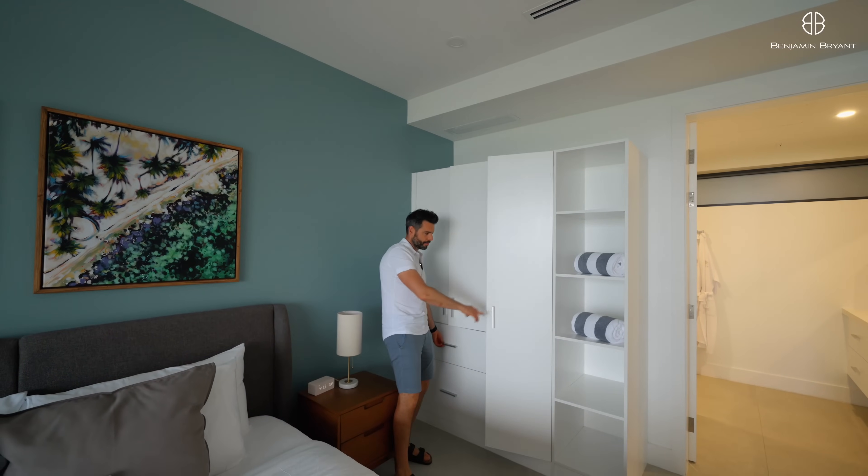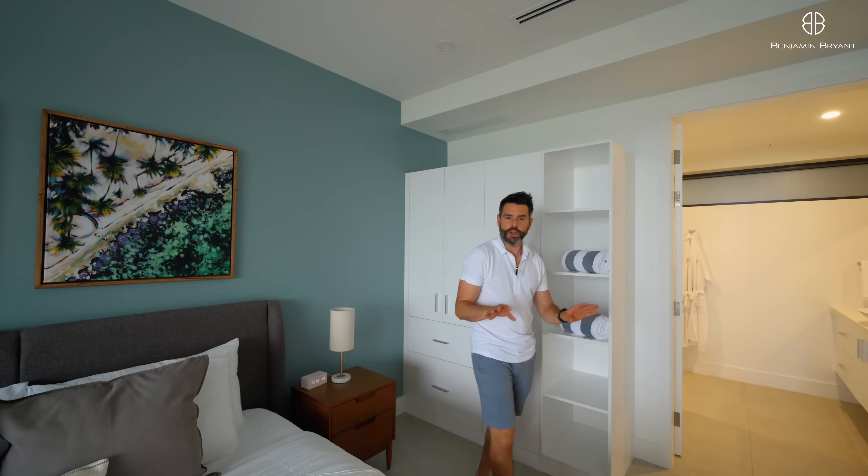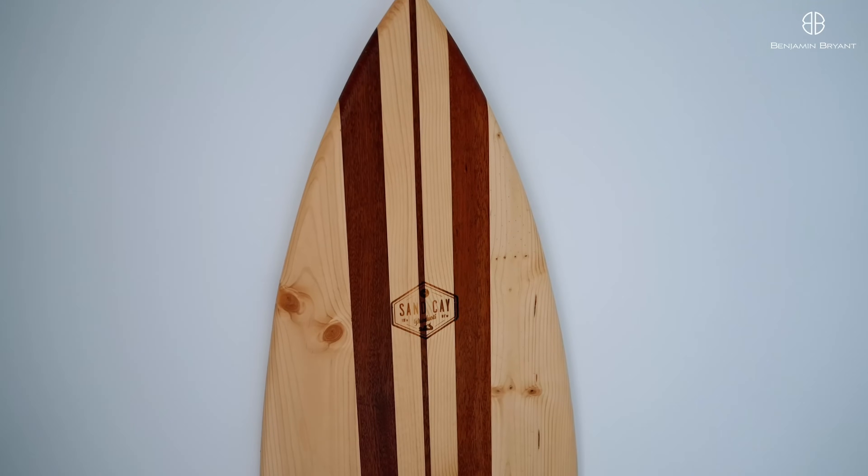In here is the wardrobe area, so you've got plenty of storage and drawers. You're provided with towels, and they even provide yoga mats and workout equipment, because the resort is very focused on wellness and health.